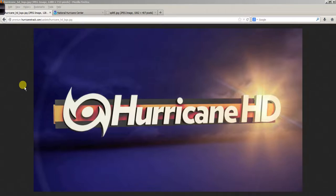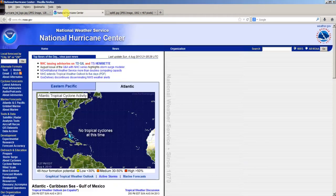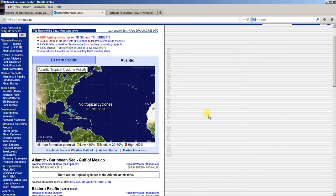Good afternoon, Mark Suttoth, HurricaneTrack.com here with your Hurricane Pro and HD video blog for the 4th of August 2013. The tropics are nice and quiet today — no tropical cyclones at this time in the Atlantic Basin or over in the eastern Pacific.